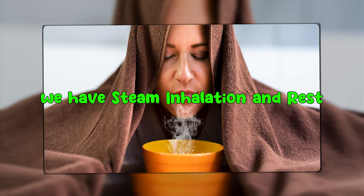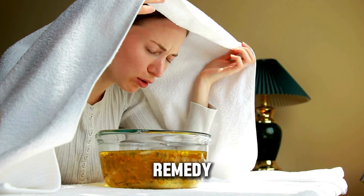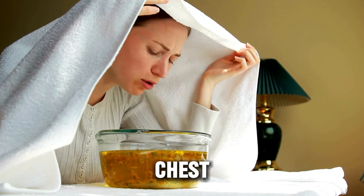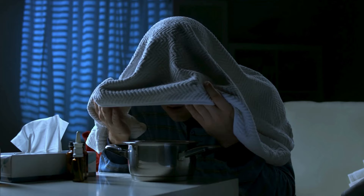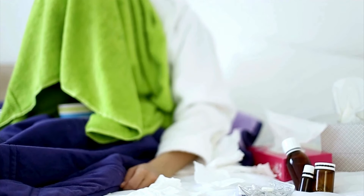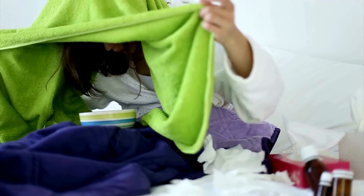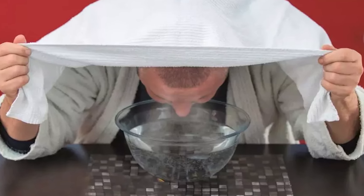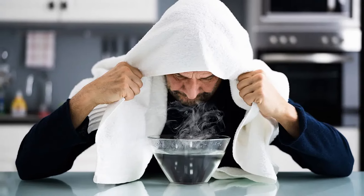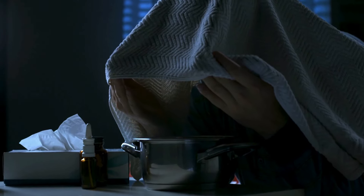Last but not least, we have Steam Inhalation and Rest. A simple yet highly effective remedy, steam inhalation can work wonders for a stuffy nose and congested chest. To perform steam inhalation, you'll need a bowl of hot water and a towel. Simply lean over the bowl, covering your head with the towel to trap the steam, and breathe deeply — take care not to get too close to the hot water. This technique helps to clear your sinuses by loosening mucus and relieving congestion. It's like giving your respiratory system a warm, moist hug.